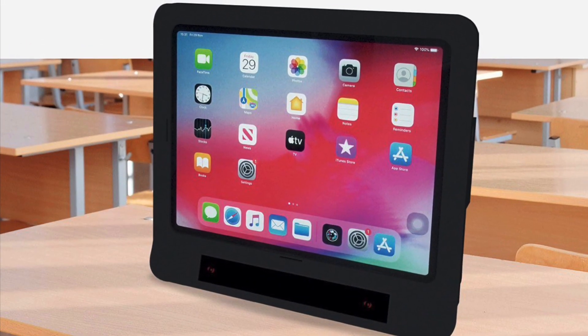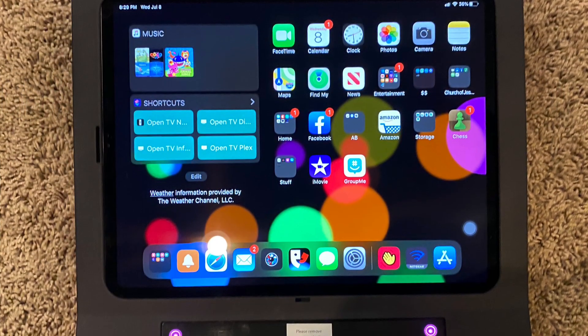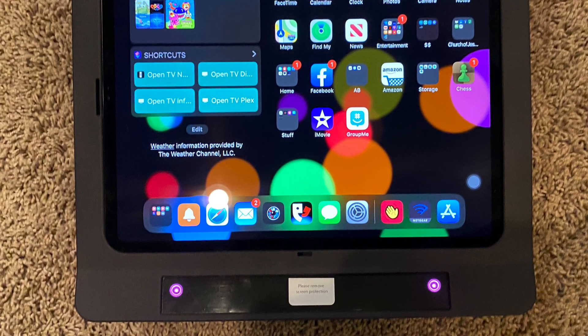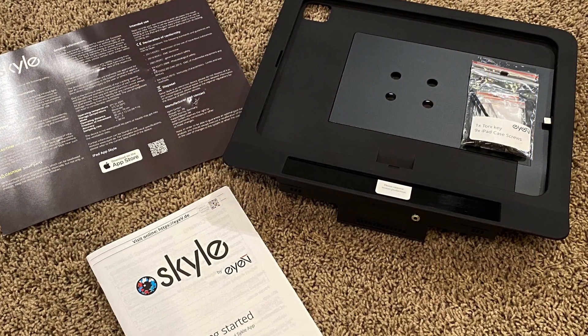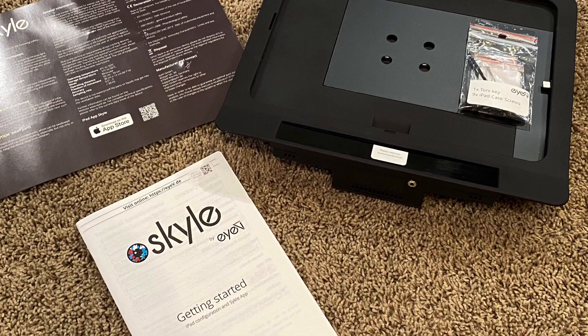Skyle is the first and only system to control the iPad with your eyes. It launched in January of 2020, but the rollout hit during the coronavirus lockdown. So when I tried to research the Skyle, I found very little information on the internet. I am going to fix that now.